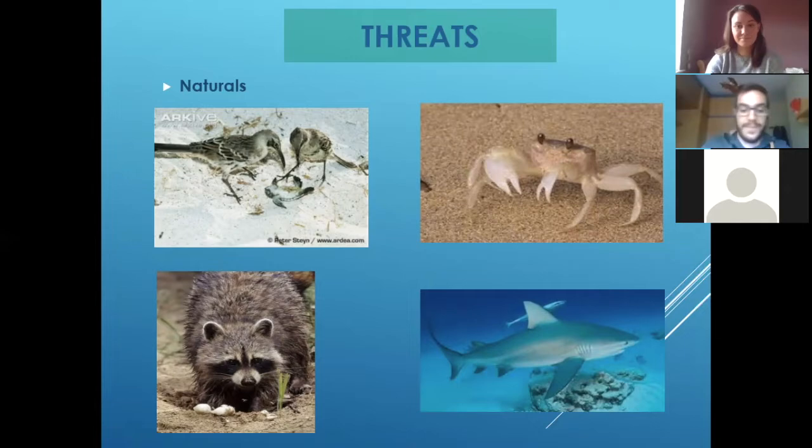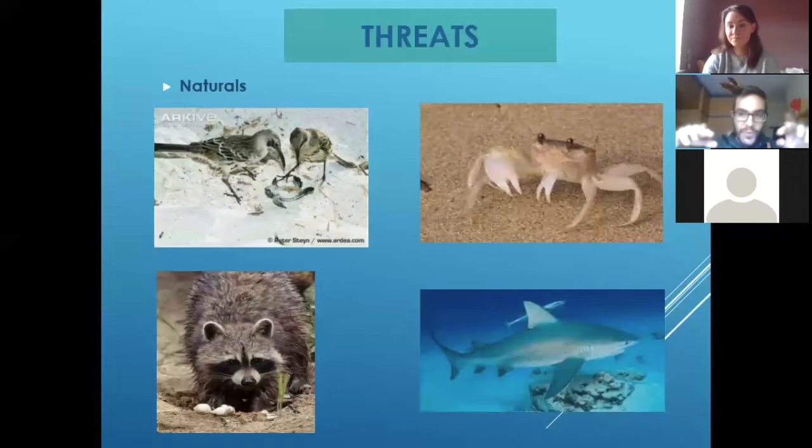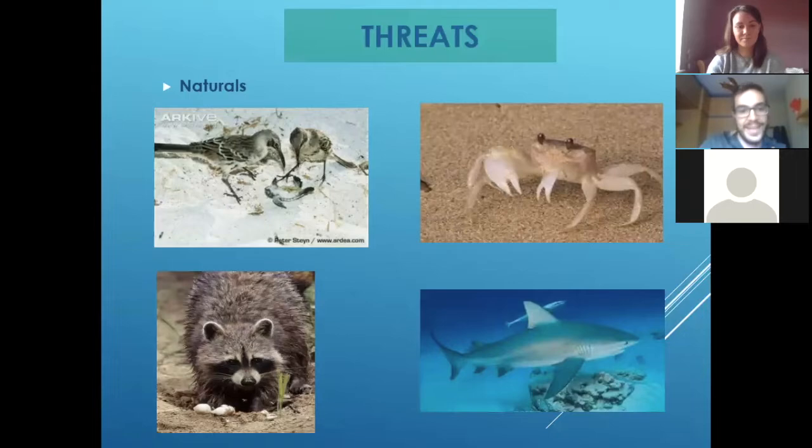As I told you, they have a lot of threats as babies — raccoons, a lot of birds, crabs. I remember when we were working there, we took care of all the babies and helped them to the ocean. When the babies start going really fast to the ocean, the crabs are just waiting for them — they start catching them one by one and disappearing fast. So we were with sticks trying to push out the crabs to avoid them getting the babies.